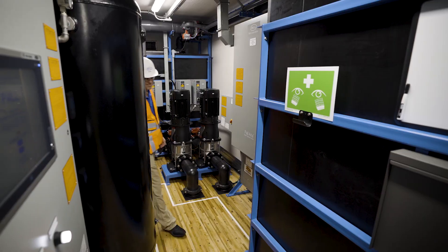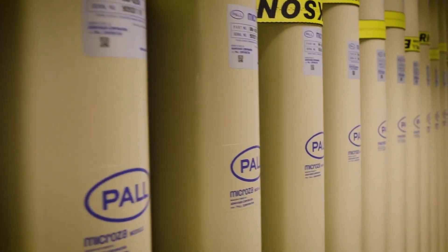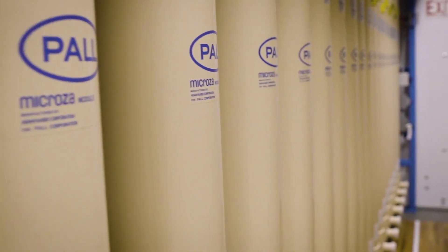The T96 is a self-contained membrane-based solution that can treat a variety of water types and increase your surface area for water treatment capacity with 96 total modules.